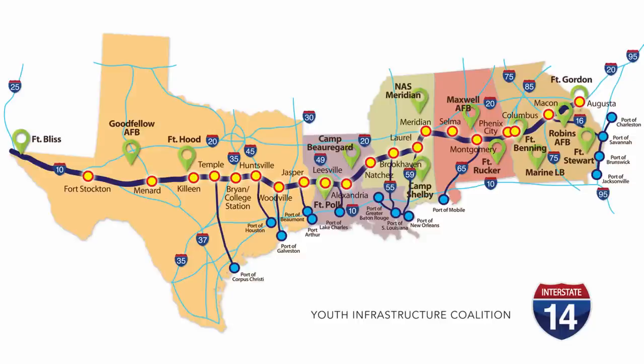This highway had one major thing that made it more appealing to politicians, and that's its connection to military bases. We already talked about Fort Hood, but the planned route will also connect to Goodfellow Air Force Base in Texas, Fort Polk and Camp Beauregard in Louisiana, Fort Benning, Robbins Air Force Base, and Fort Gordon in Georgia. That's eight military installations that would be connected by the route.